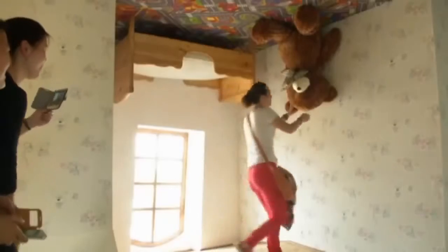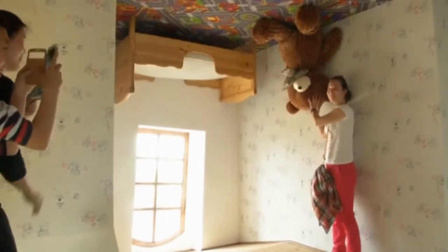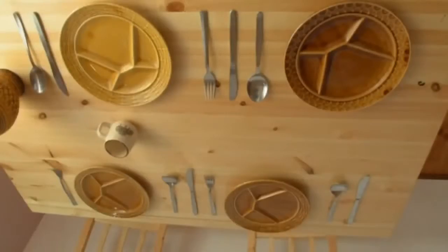The upside-down house features a bathroom, bedrooms, a kitchen and living area where everything has been turned upside down, including the furniture and even the cutlery.